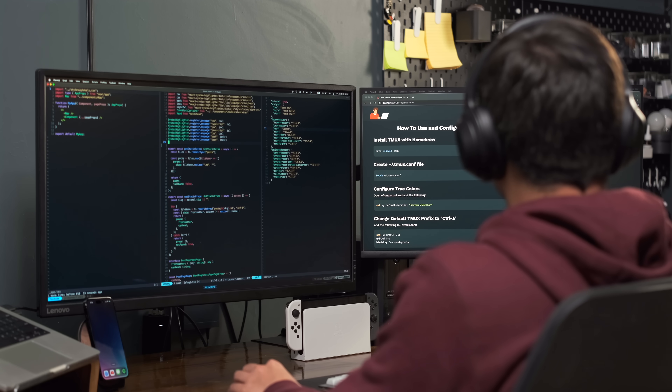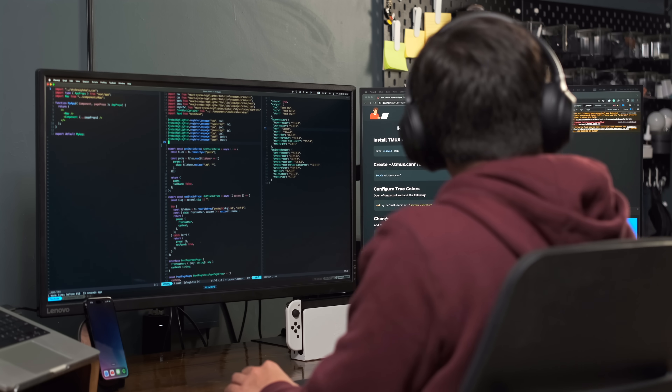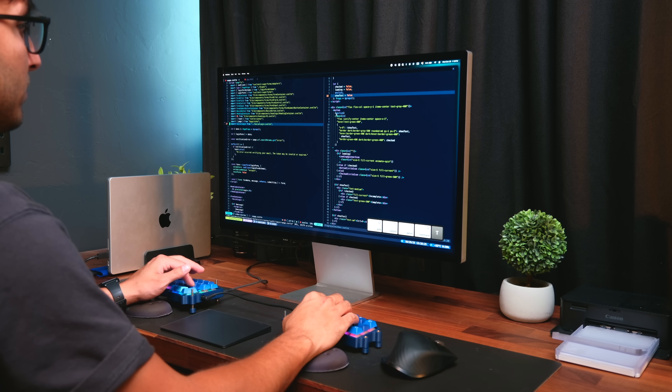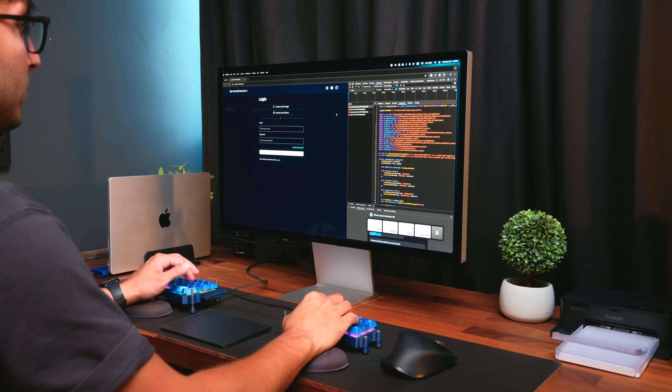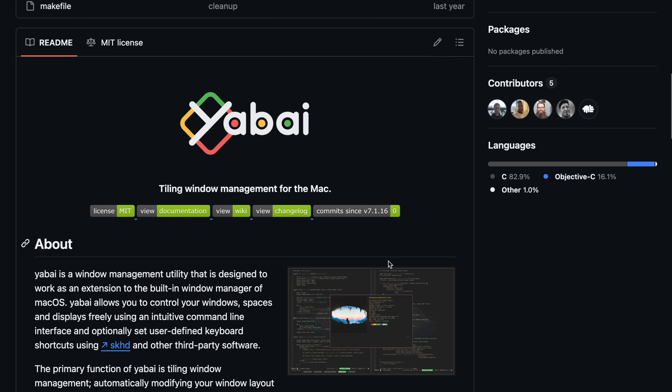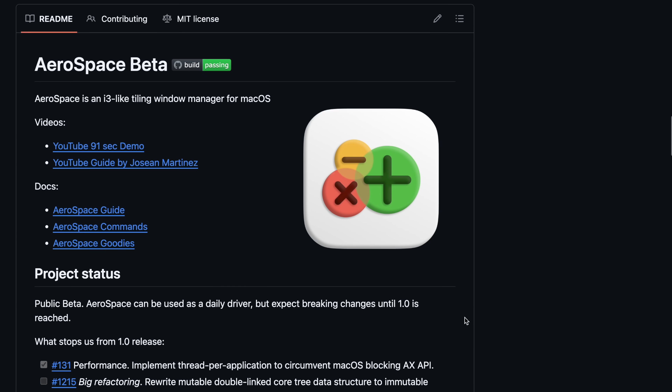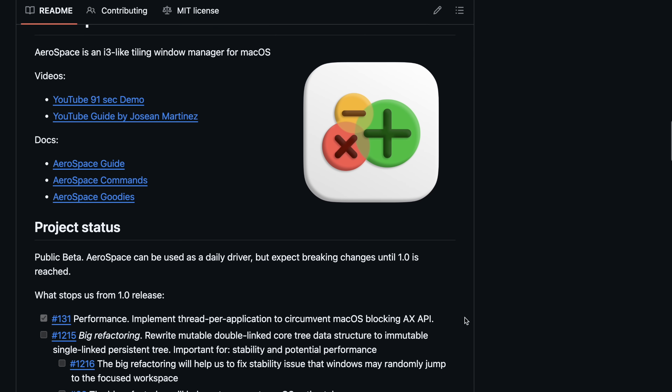Using tiling window managers and keyboard shortcuts made it really easy to switch between different workspaces with different apps and layouts. Instead of having to move my neck to look at a different application on a secondary monitor, I would just press a combination of keystrokes — it produces the same result and is almost as fast. On macOS specifically, I did find tiling window managers to be a bit clunky and awkward over time.